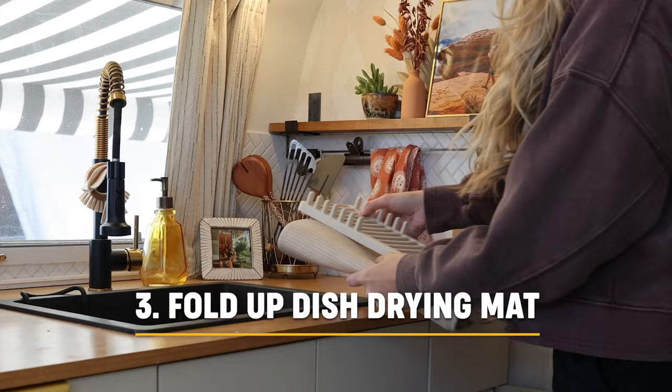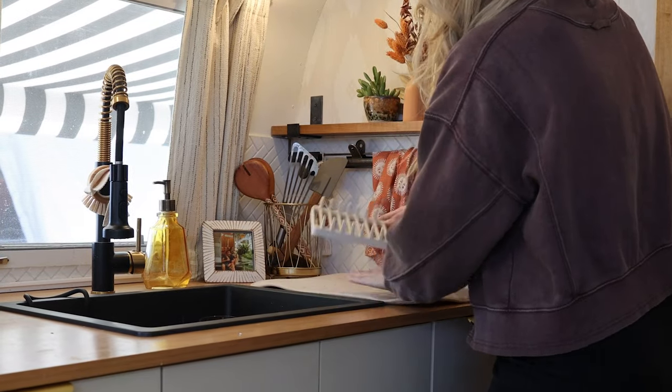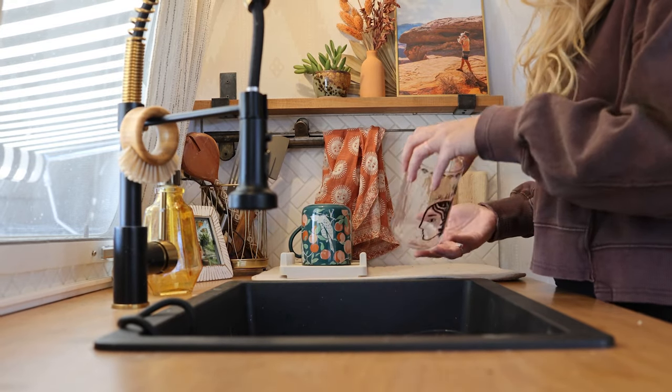Up next is a fold-up dish drying mat. Rather than leaving a drying rack out on the counter taking up space, consider a folding style like this. It folds flat and stows away right under the sink.